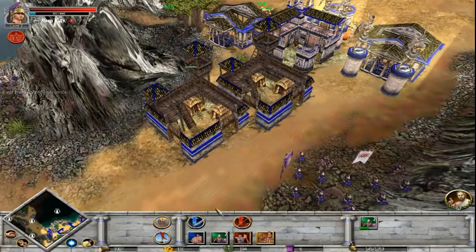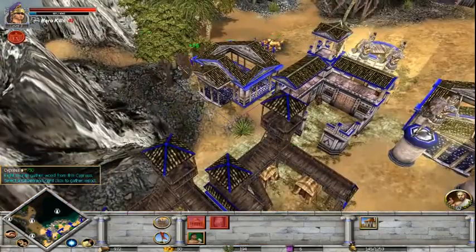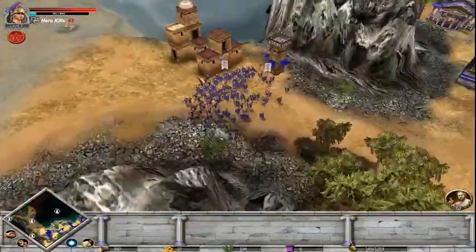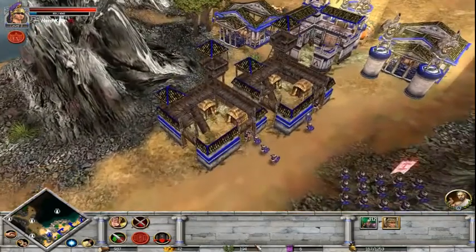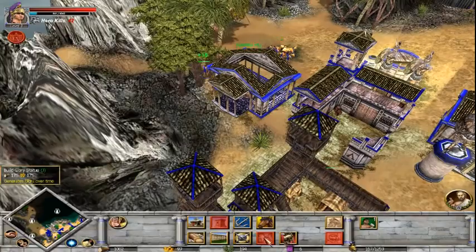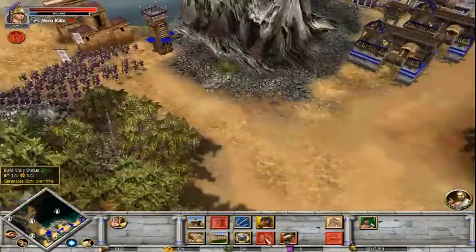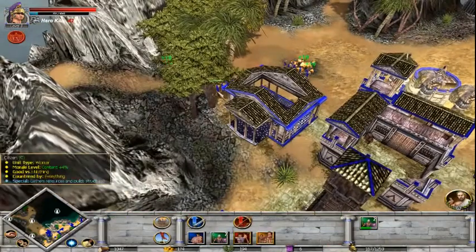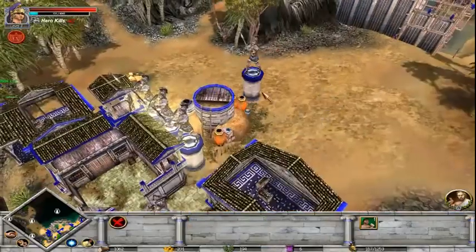I can see the gold rates rising now - loads more gold. I could do with another Dilara statue. Seeing as how my gold levels are good again, I'll go for a Dilara statue and just place it there.